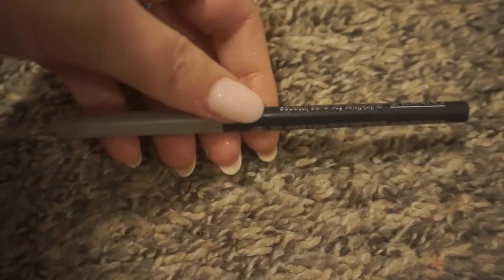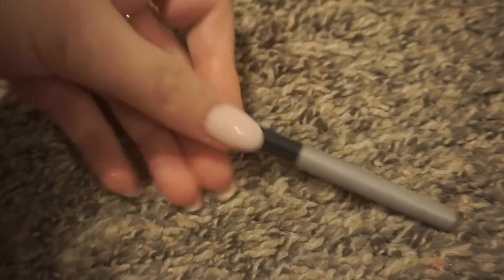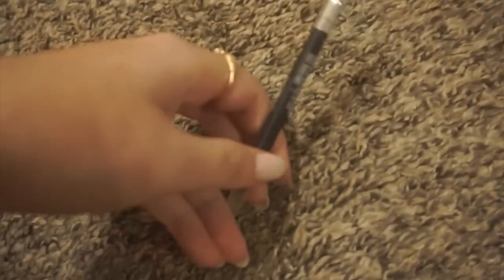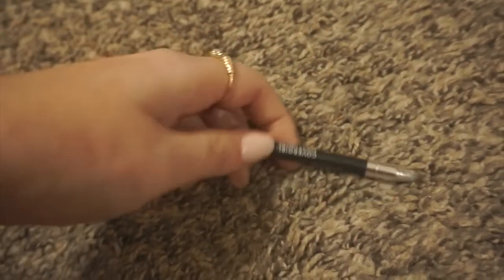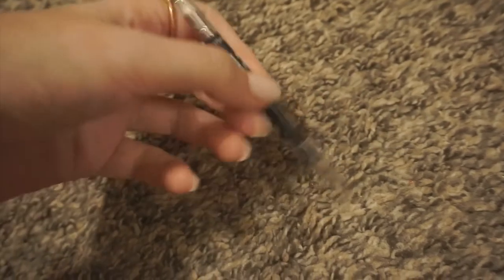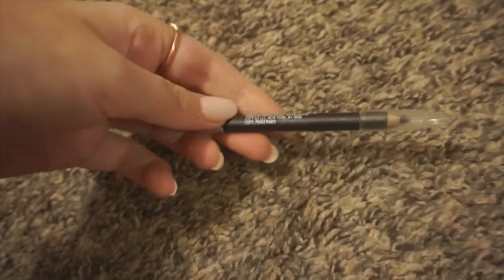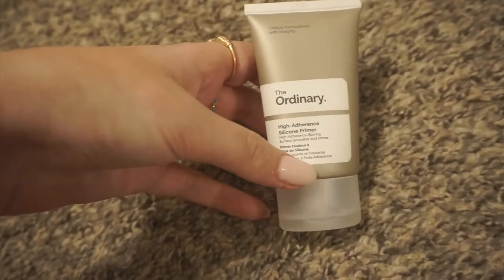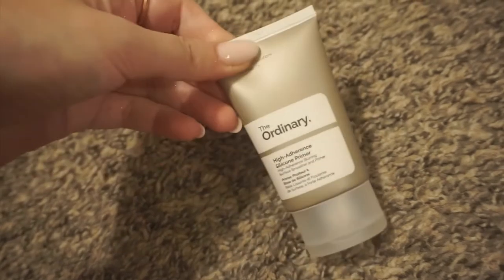Another eyeliner from Clique — just in black, nothing fancy, but I love having eyeliners around. Next is another eyeliner from Covergirl — nothing special, just keeping it because it's a decent eyeliner. I definitely recommend just getting drugstore eyeliners because they work just fine. Next is this Ordinary primer — love this one. It's the Hyaluronic Acid and Silicone primer. I just got this and I'm loving it so far.